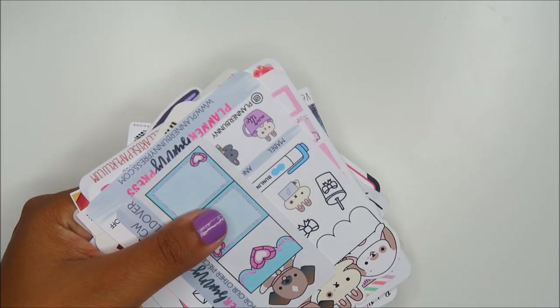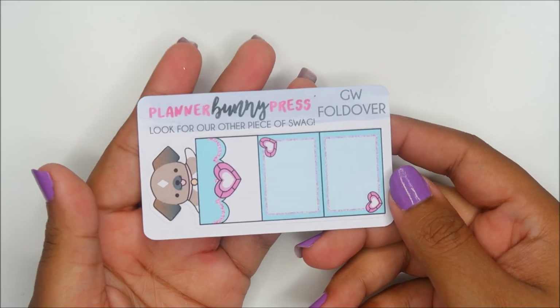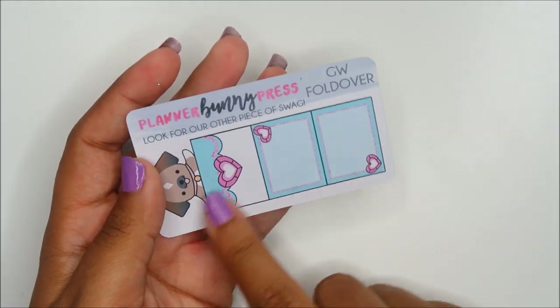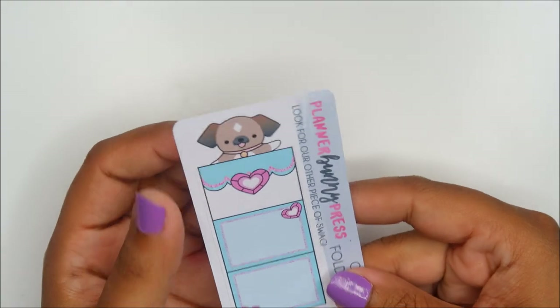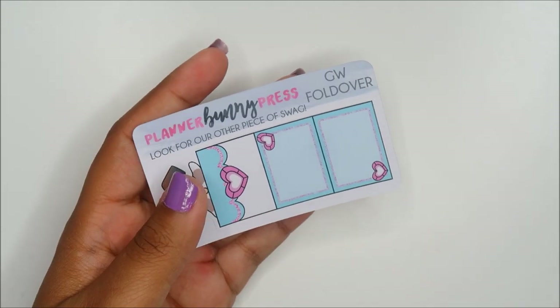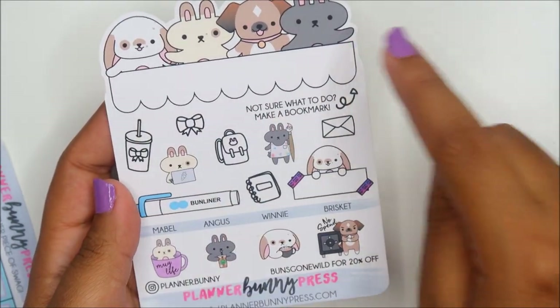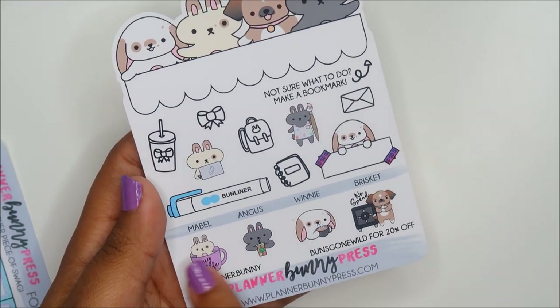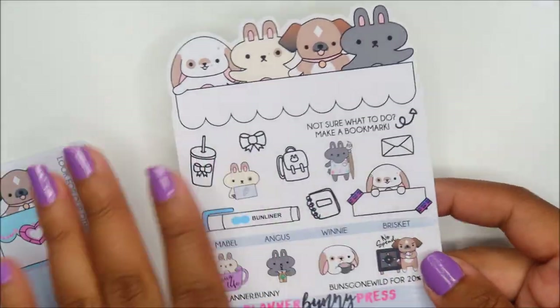Then I put some smaller ones in this bag. First up we have Planter Bunny Press — she actually gave one of these fold-over boxes in last year's swag bag and I thought it was so cool, so I see she came back with another one. She donated two — this is a foldable one where you can hide information on one of the boxes. One says 'Not sure what to do? Make a bookmark.' She gives all the characters names here — I love when the sticker sheet is shaped like a die cut. Oh, this one's cute — Triple Threat Planner.